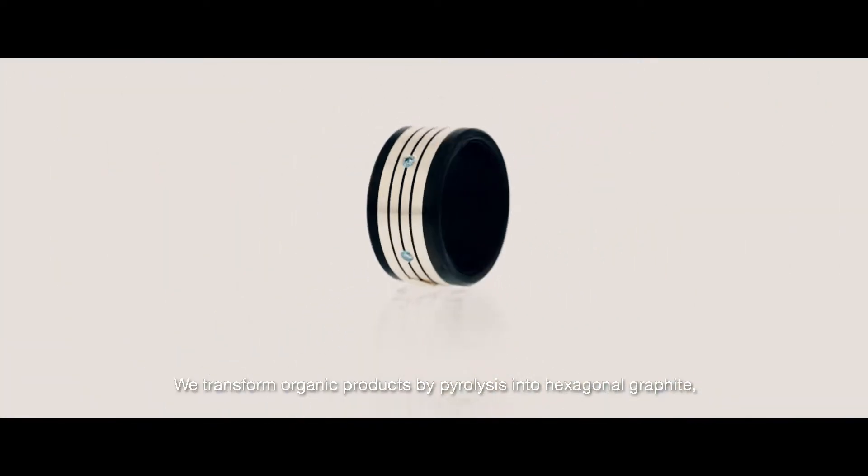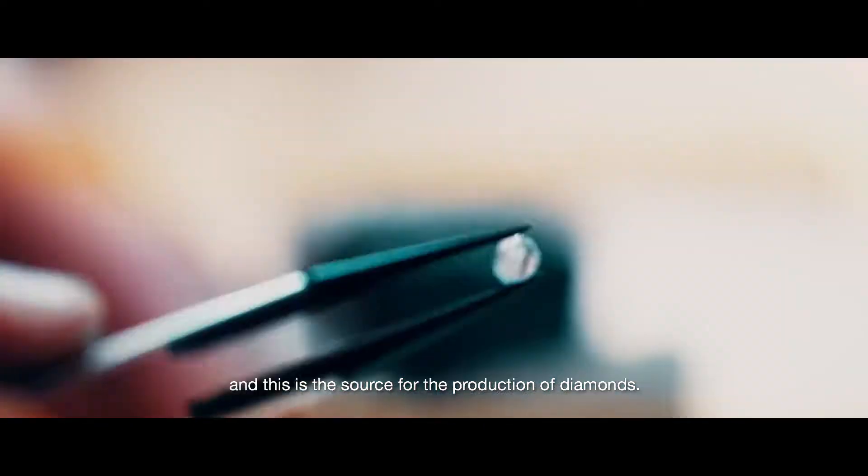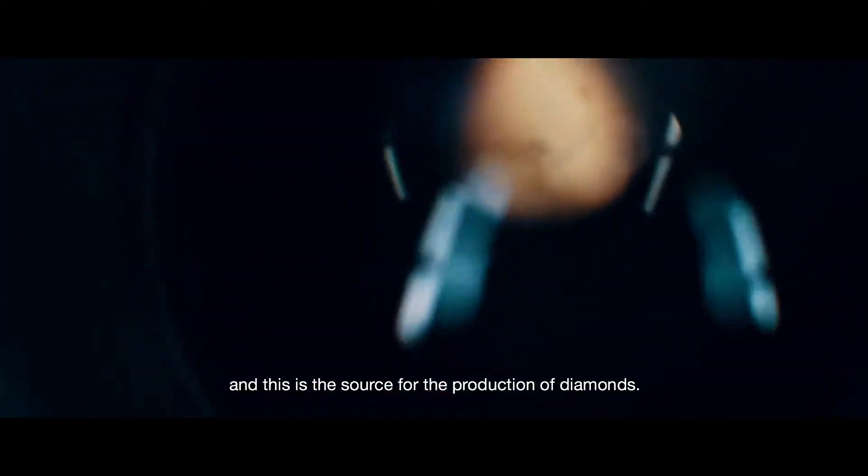Because of pyrolysis, these organic products convert to hexagonal graphite. And this is the end product for the diamond.